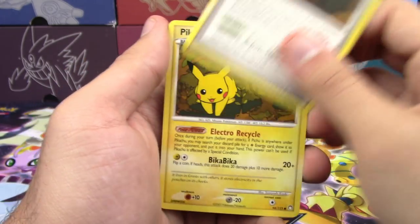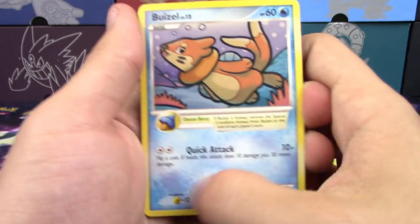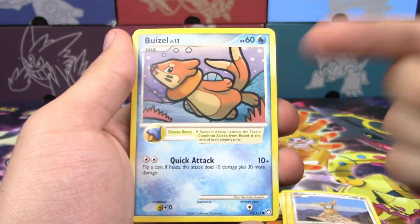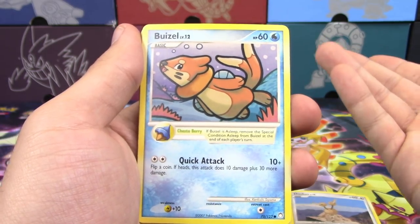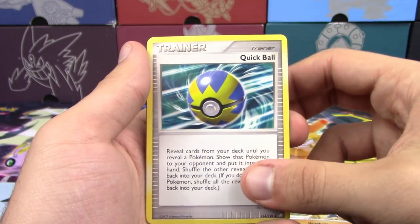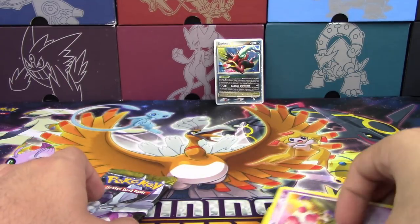From Mysterious Treasures we get an Armor Fossil, Pikachu, Doduo, Weasel with a Chesto Berry — if Weasel's asleep, remove the special condition at the end of the turn, which is a cool mechanic. Also Lava Tar, Cranidos, Quick Ball, Hoppy, a Reverse Holo Chansey, and a Mr. Mime non-holo rare.